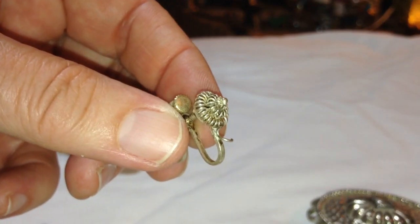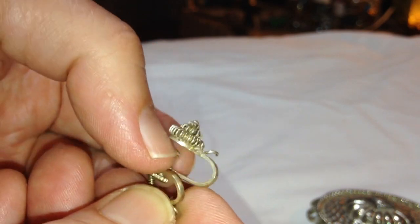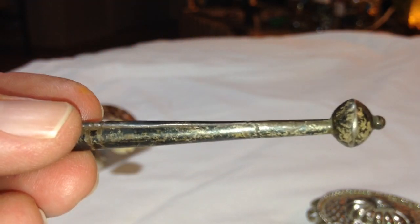These earrings are not marked — they're old, and there was something that they took off. I don't think they're silver, but this one turned out to be marked — well, it's not marked, but it tested as sterling.